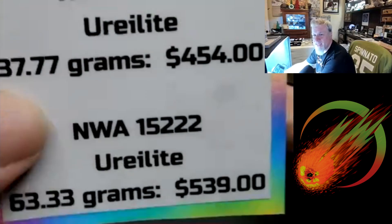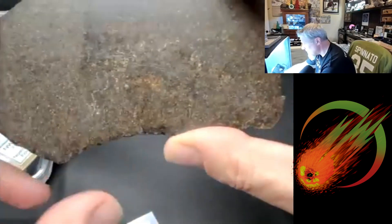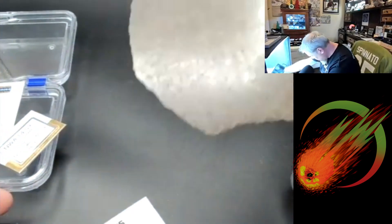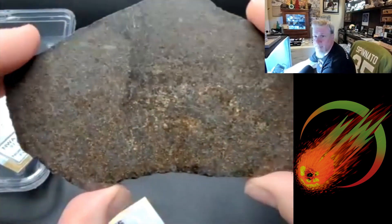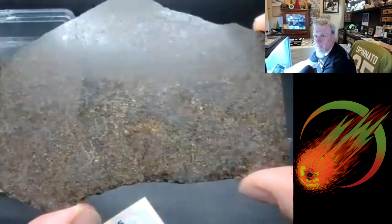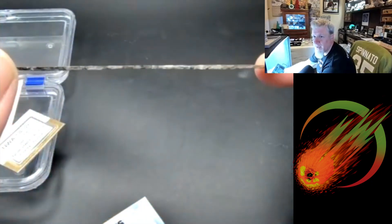I'll never have a 63 gram slice of ureilite ever. So you're holding the 63 gram one — no, I'm not, the 63 gram one's coming up. Trust me, it's impressive, very pretty. For a ureilite, I couldn't even imagine how hard that was to cut it that thin and how much patience you'd have to have.